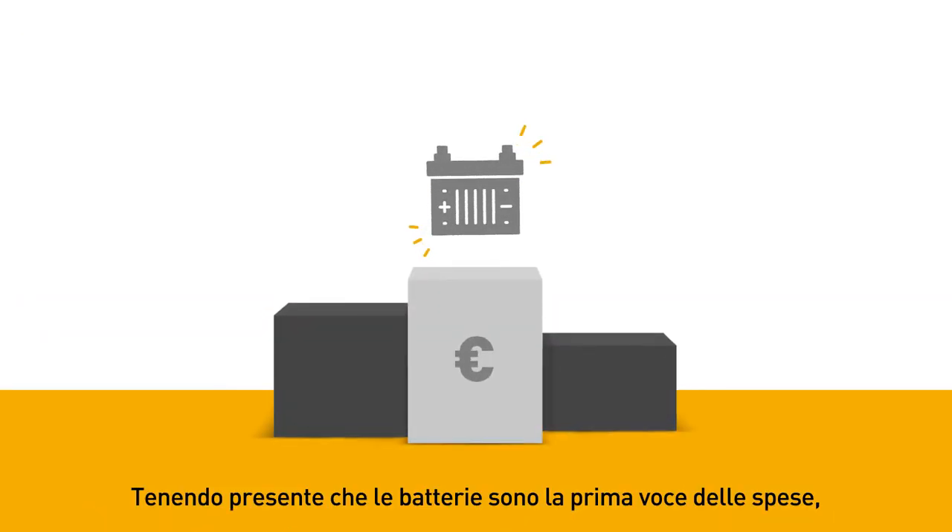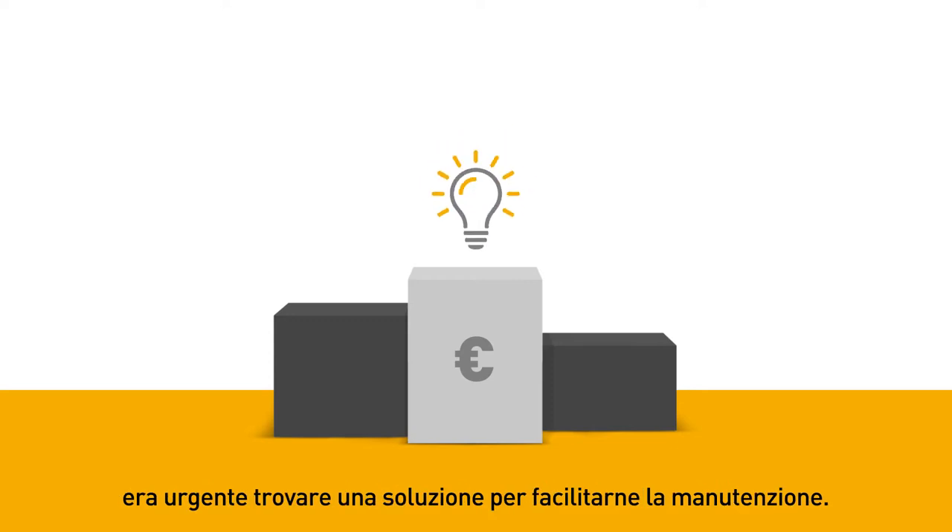Considering that batteries represent the first maintenance cost item, it was time to find a solution to maintain them easily.